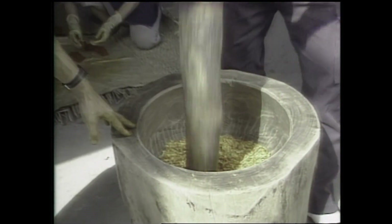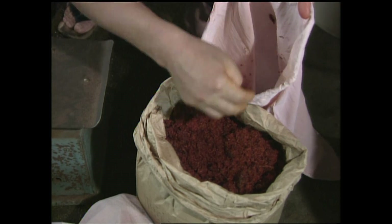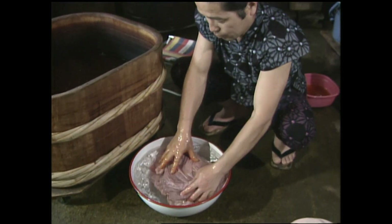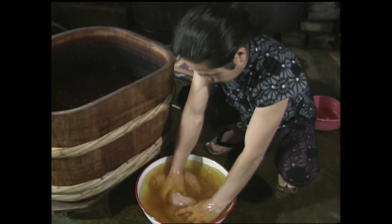Ancient safflower processing techniques have undergone little change. The petals are crushed by pounding and left to dry naturally. The safflower's brilliant red hue often symbolizes love in Japanese literature and poetry. And to achieve the desired intensity, the repeated dyeings of a fabric can take two or three months.